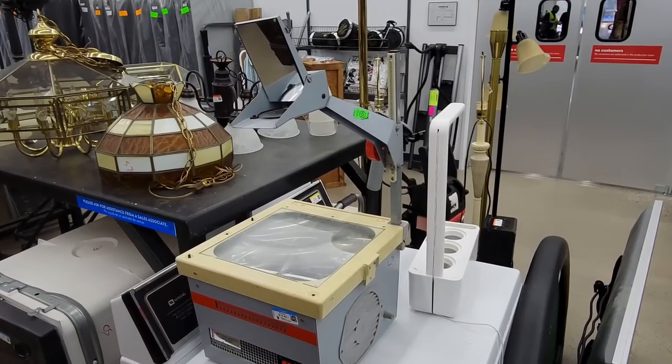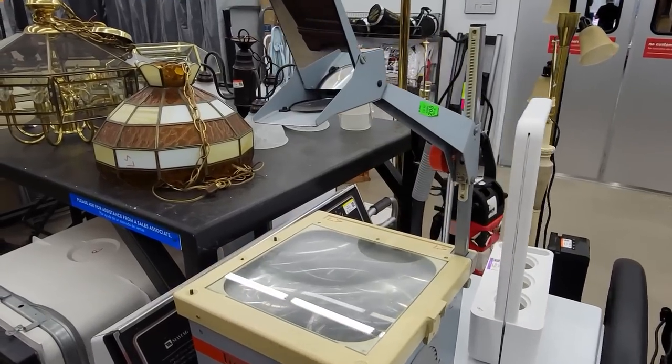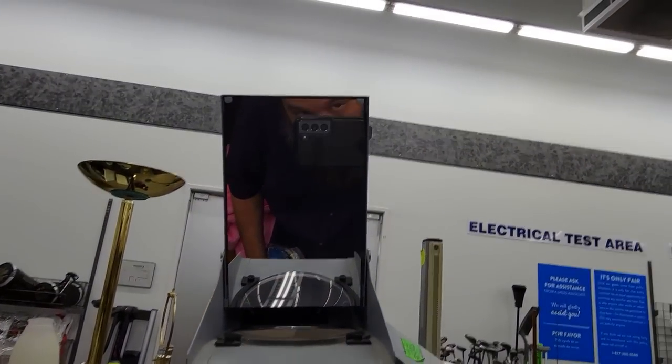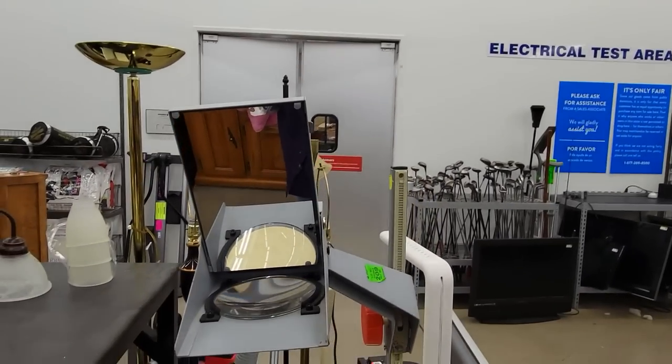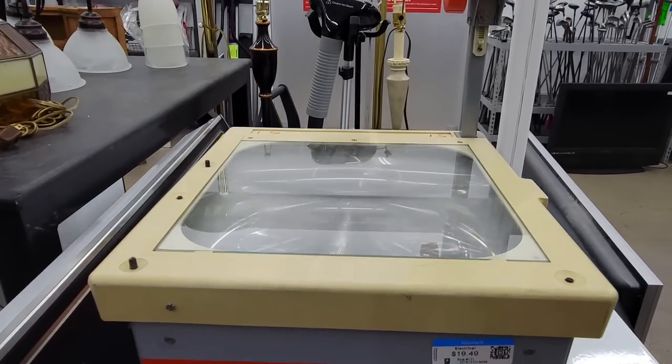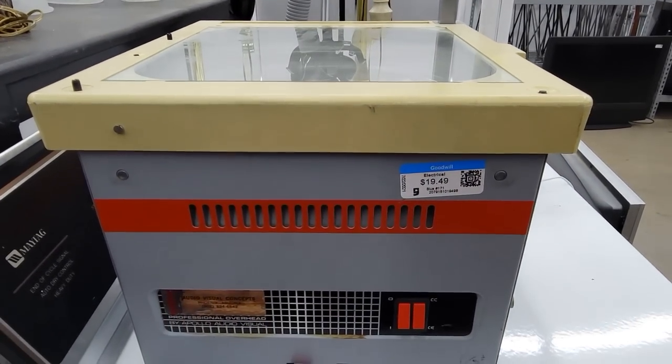The first thing that caught my eye was this old overhead projector. Do you guys remember these? You might not if you're on the younger side, but we used to use these in school. It just projected stuff written on transparent pieces of film up onto one of those old pull-down screens.